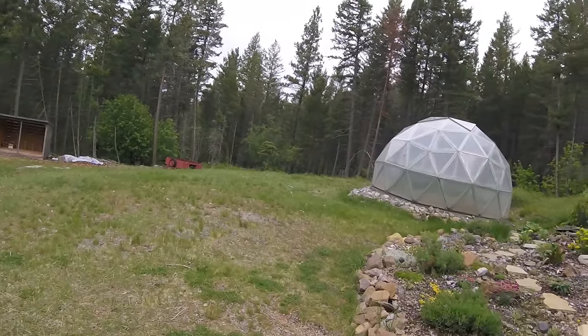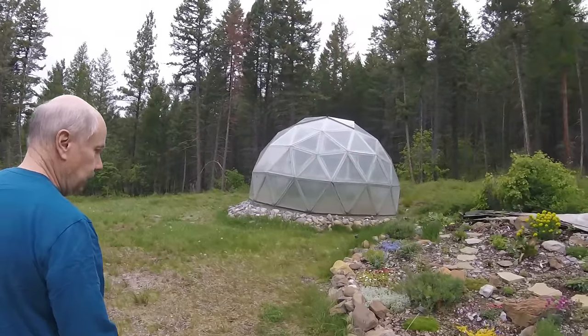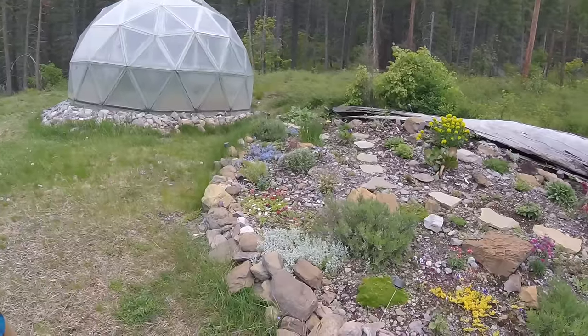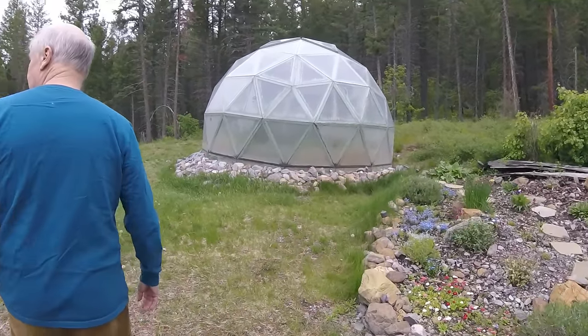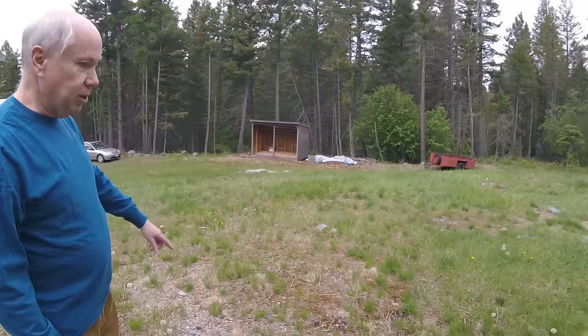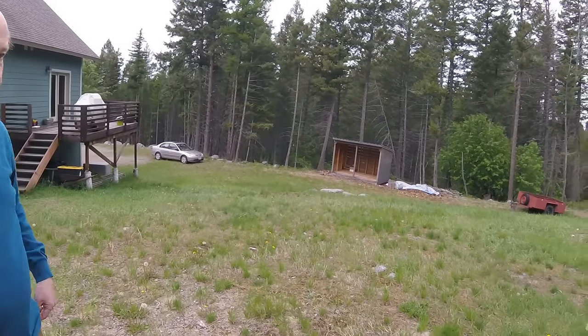We tried to get a place that was sort of flat, but as you look around here, this is basically what we're built on — it's rocks, big rocks. Just a lot of rocks in the soil. You can see them down here. Those are rocks that they took out all along the site.